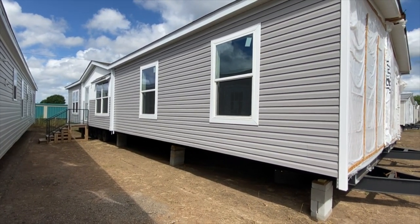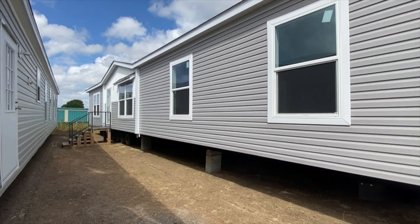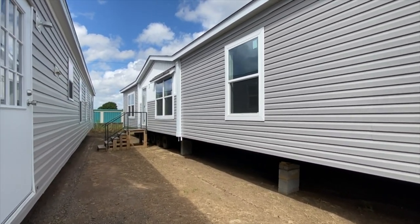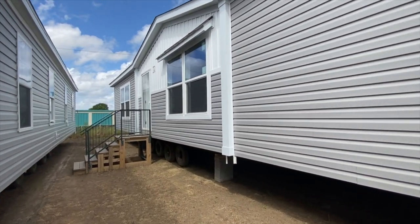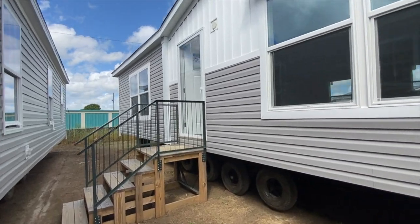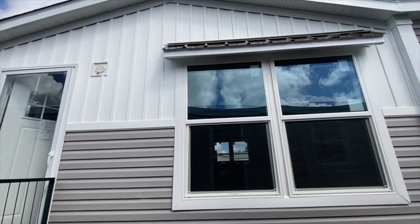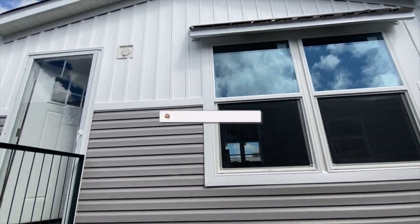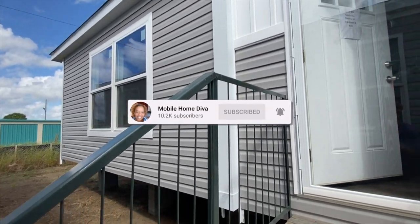Hey family, it's the Mobile Home Diva and in today's video I am going to be touring this home. It's the Appalachia Reserve 60. Can't really do a full-on view of it because of how it's positioned in here, but this is the Reserve 60 — it's a three bedroom, two bath. Let's go in and take a look.